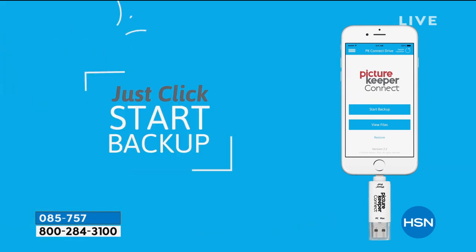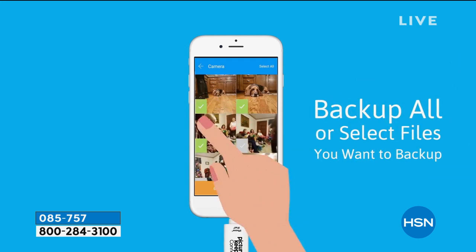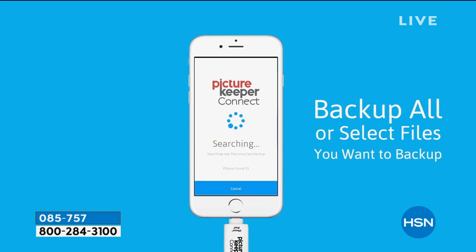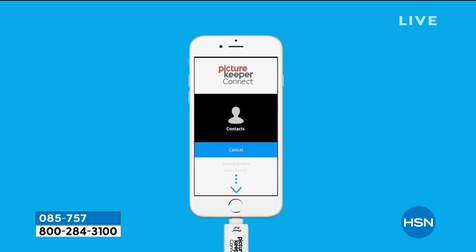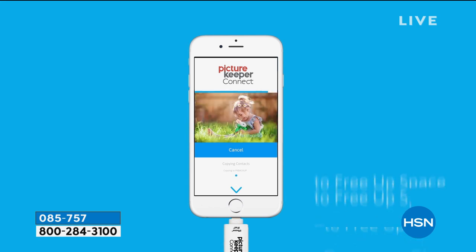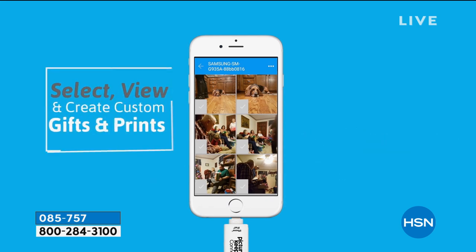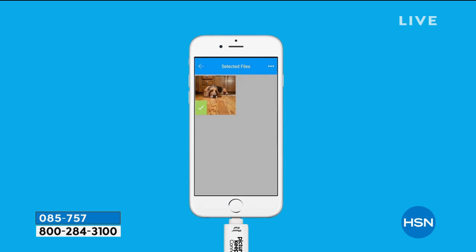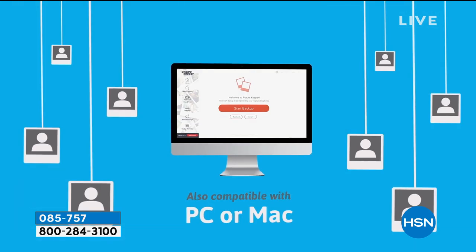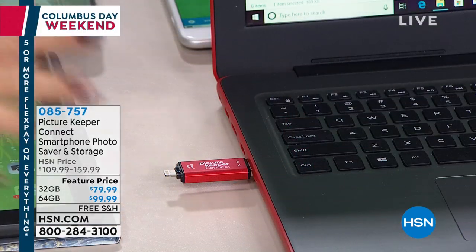I think this is one of the best things ever to hit the electronic world, and it's so easy and so smart. You don't have to read a lot of directions because once you plug it in, it walks you through all the steps. You just click Start, and it will seek out and find every single picture, video, and contact on your phone automatically. Or you can go into the menu and select 50, 25, or hundreds of pictures — it's totally up to you.